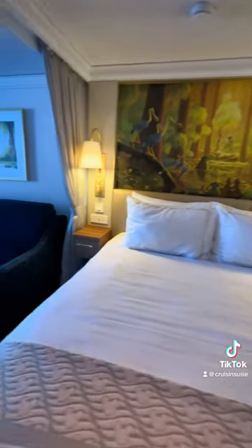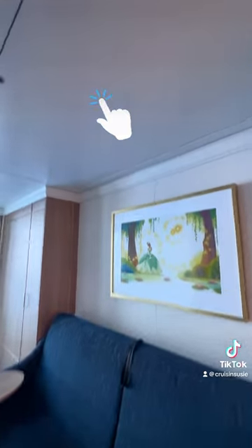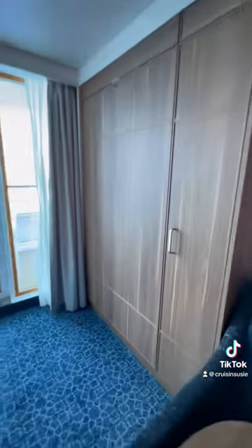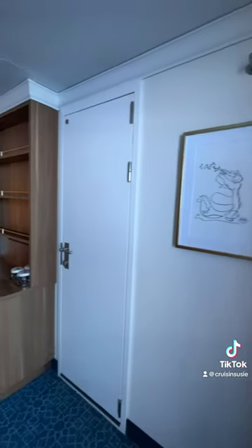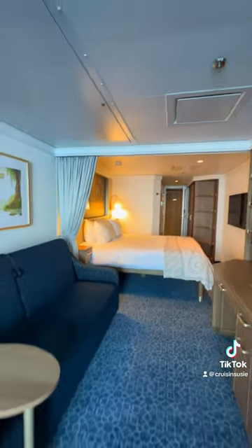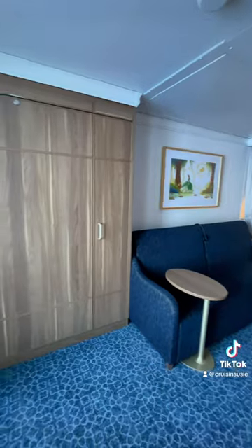A friendly reminder that the queen-size bed you see there does not split apart. On the ceiling you see a pullman that comes down — that's one bed. The sofa converts into another bed, and then you have this closet that I'm pointing to — that is another twin bed. So that gives you a total of four beds: the queen-size bed, the sofa bed, the pullman bed from the ceiling, and the one inside that closet.